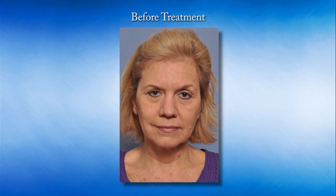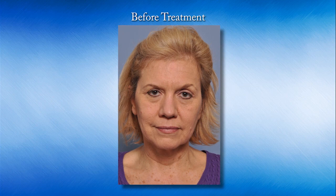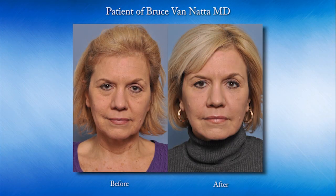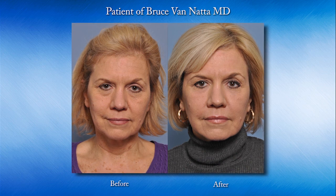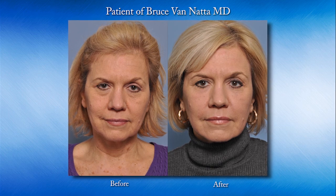When it comes to the face, the exciting thing is the ability to restore lost volume. As we age, we tend to hollow out — our faces actually deflate. Sometimes we see lax skin and think that skin needs to be tightened, and that's been the historical treatment. But what we're figuring out more and more is that deflation allows that laxity to occur, and the real correction should be restoring volume.